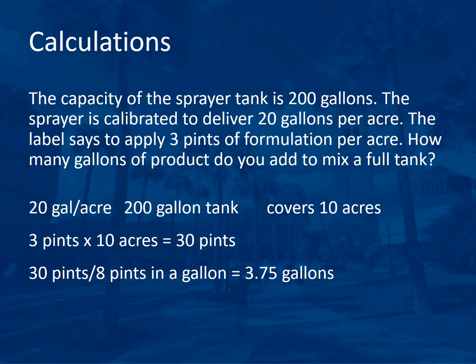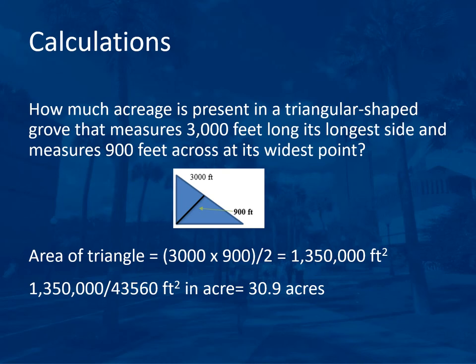The second problem asks for the area of a triangular grove. The grove measures 3,000 feet long along its longest side and 900 feet across at its widest point. The formula for a triangle is length times width divided by 2, so 3,000 × 900 ÷ 2 = 1,350,000 square feet. Dividing by 43,560 square feet per acre gives 30.9 acres.